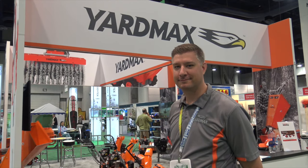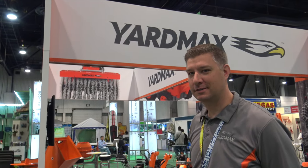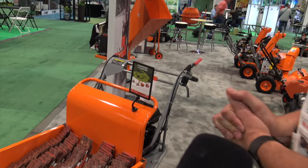We're at the National Hardware Show and I'm at the YardMax booth. Justin, you need to tell us about some of your really neat little equipment tools here that will make life a lot easier. Absolutely, let me walk you through a couple of our cool new tools we got here.